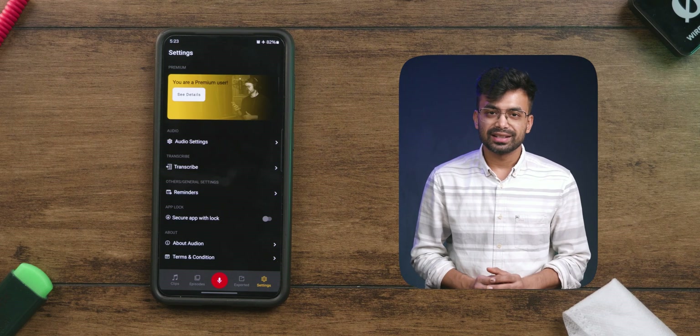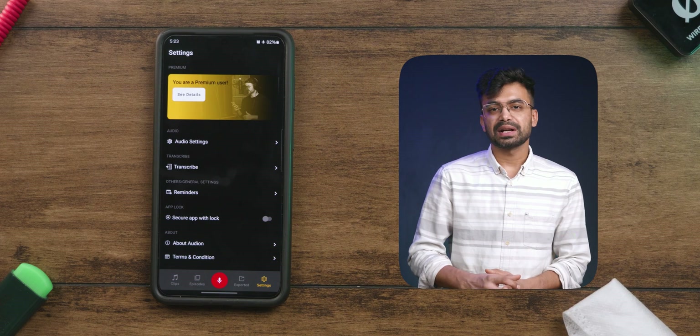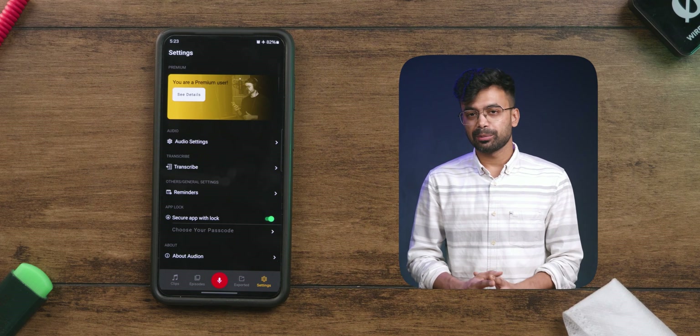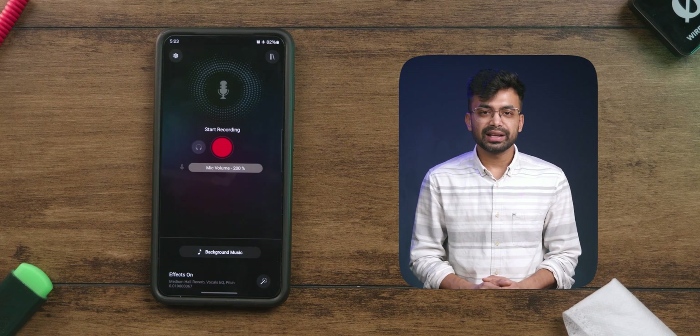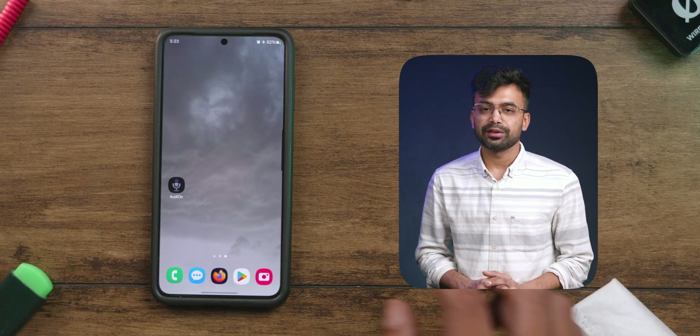Last but not least we have Settings. The first is the audio setting we saw earlier. Next is the transcribe quality. Below that we have reminders and app lock, in case you want to keep all your recordings private. Something worth mentioning is that if you start recording and minimize the app, it will keep recording because of the background recording feature.